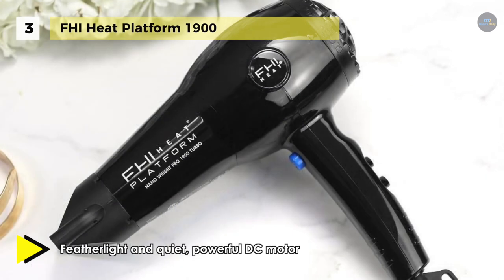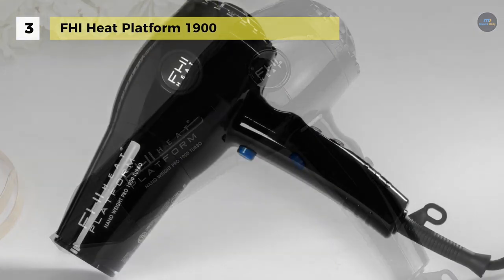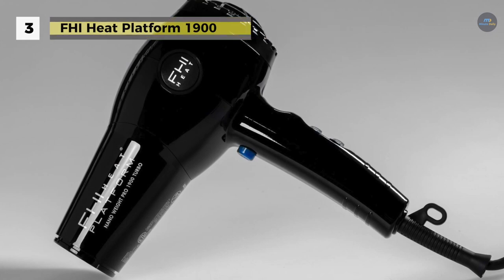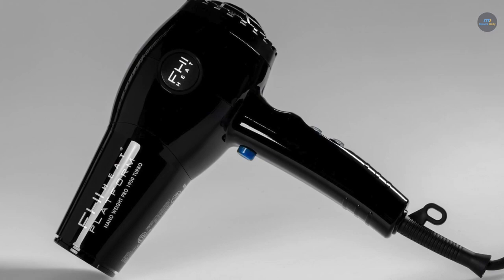Gentle far infrared heat and low EMF prevent damage to the hair and produce unmatched conditioning and shine. Take a look at the video description to know more about the products and for links to buy them.